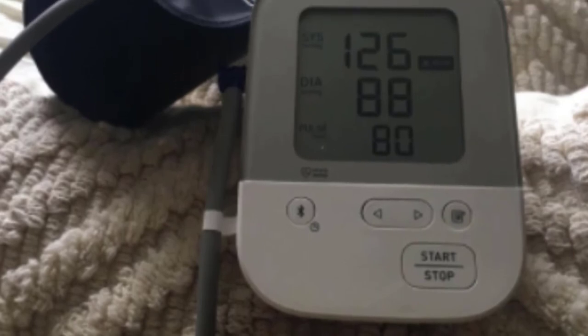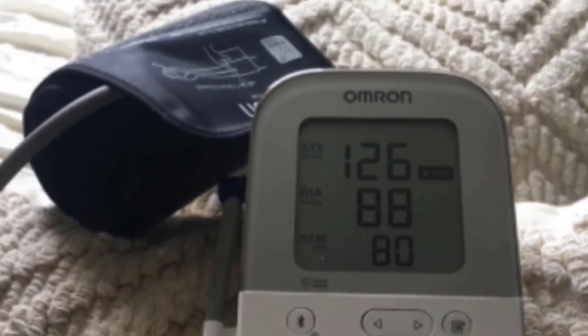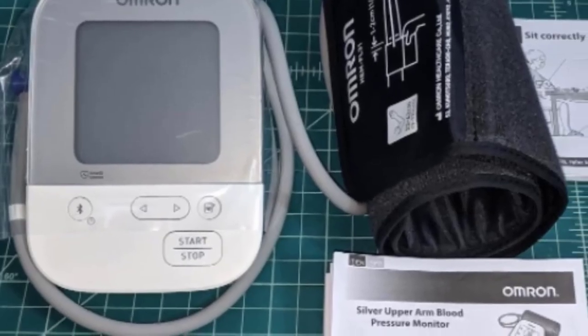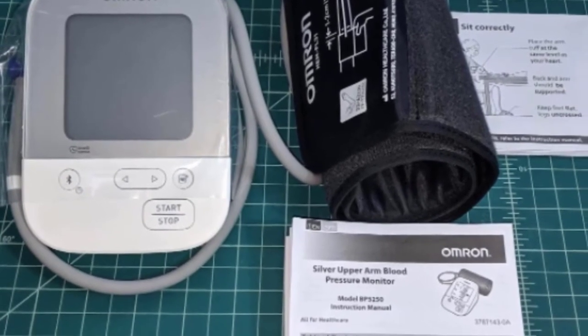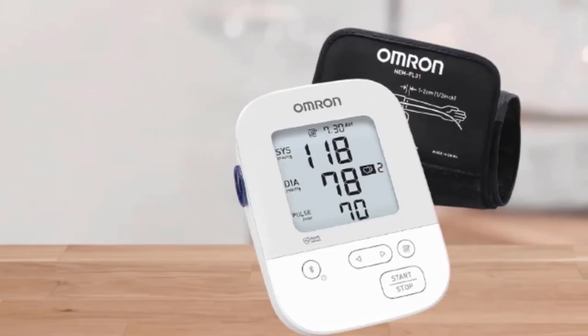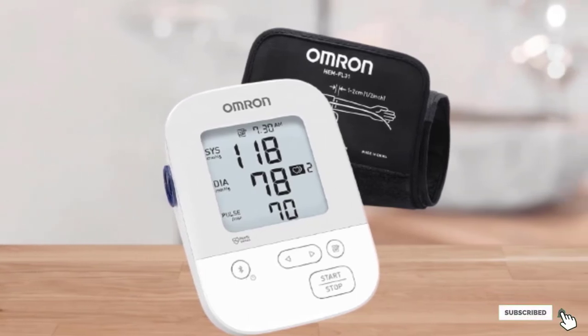If you're not tech-savvy, we actually think this monitor is better suited to your needs. It shows you the important information — systolic blood pressure, diastolic blood pressure, and heart rate — without over-complicating things. With a slightly smaller built-in memory, you can save up to 80 readings for just one user. Of course, if that's not enough, you could just write them down on a notepad the old-fashioned way.